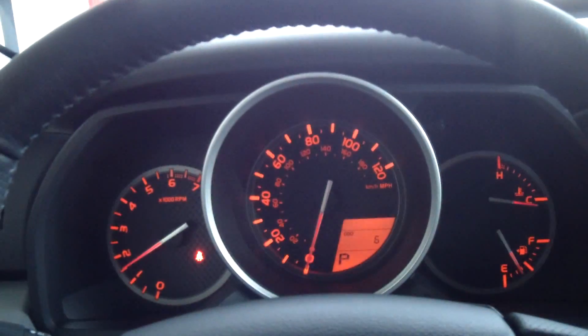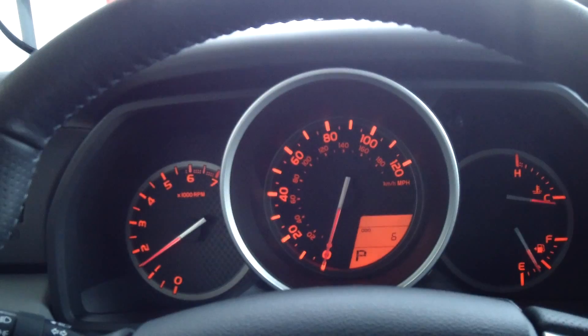The interior is graphite and black, and it's all leather-loaded in here — tons of room, seats three people very comfortably in the back. This 4Runner is a 4.0-liter V6 with a 5-speed automatic transmission.